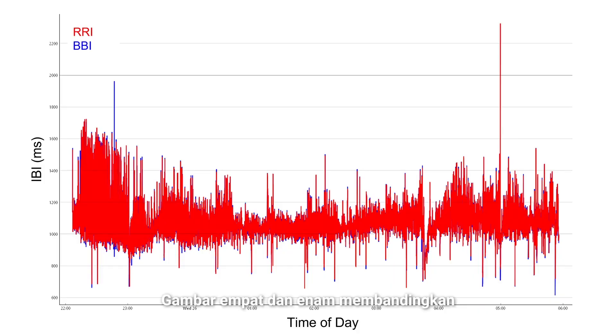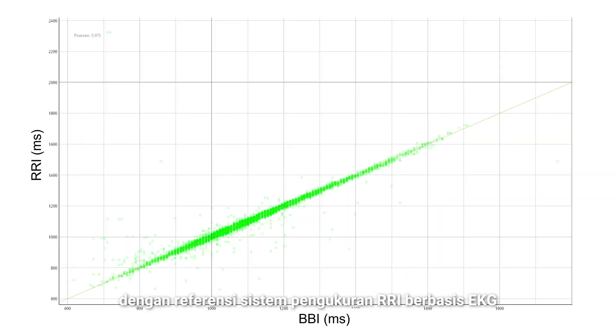Figure 4 and Figure 6 compare Garmin Enhanced BBI to a reference ECG-based RRI measurement system.